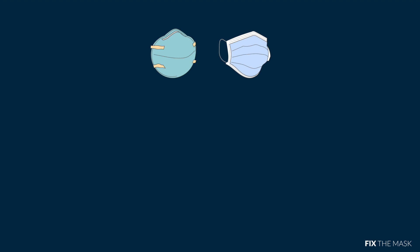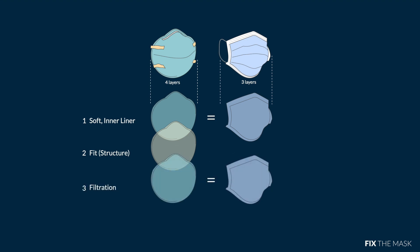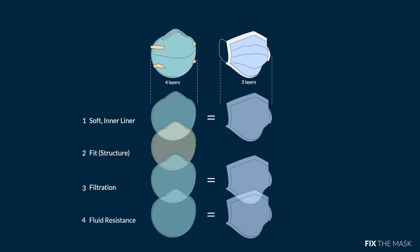We found that they use the same soft inner liner. The N95 respirator has a rigid structure that creates that good fit. They both use the same melt-blown material, which ensures 95% filtration of small particles. And finally, they use the same fluid-resistant exterior. This means that the key difference between an N95 respirator and a surgical mask is that a surgical mask lacks the fit structure required.